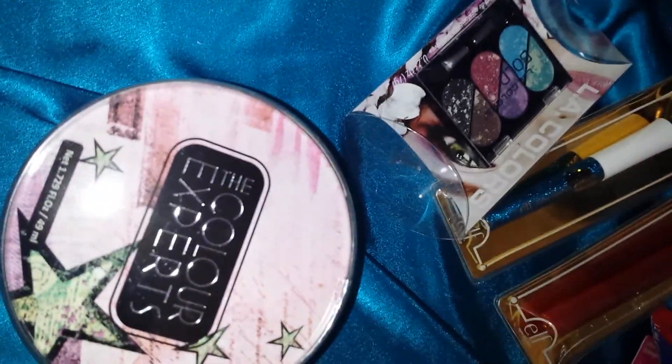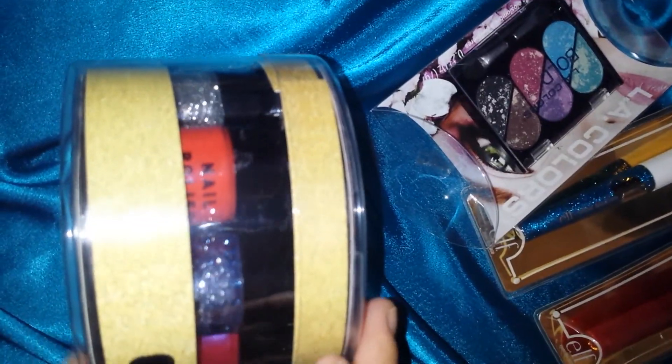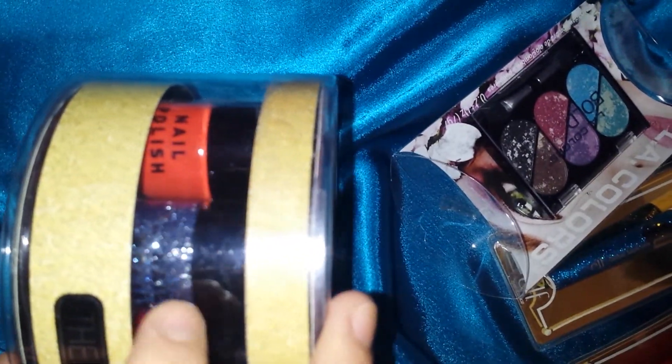She also gave me this one — the Color Experts. It has six colors: one, two, three, four, five, six. They're nice. I got teal, pink, purple, yellow, glittery silver, like a reddish, and like a purpley.